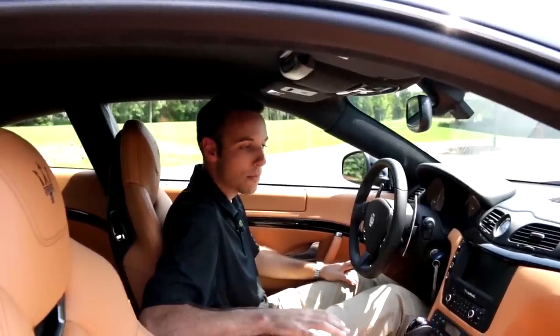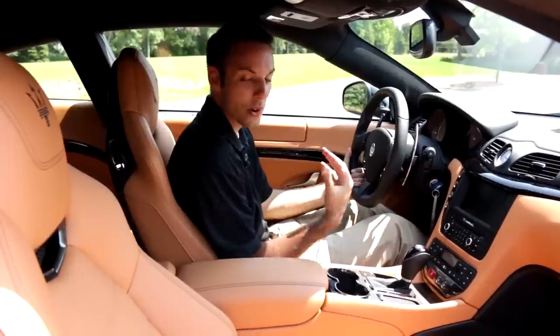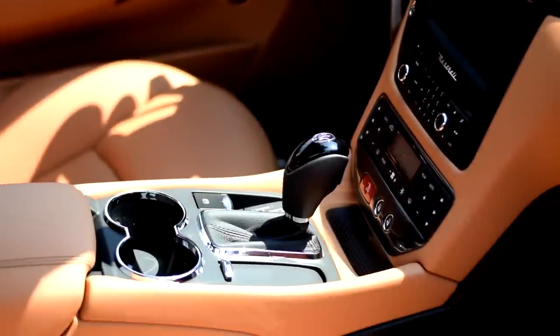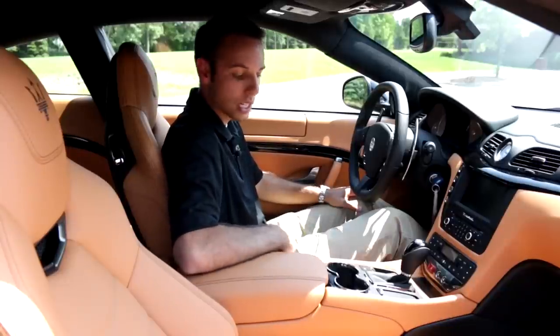So now we're inside the Maserati Gran Turismo Sport, and it just feels like an Italian purse design. When you're inside of here, it's just beautiful with the clock on the dash, this lighter brown interior with the black stitching and black inlays in the door. It's just really well designed and put together.